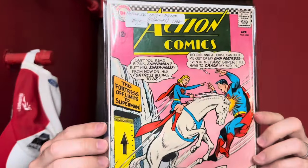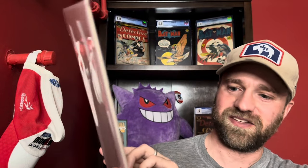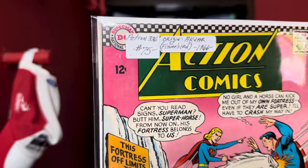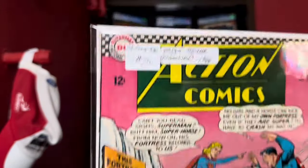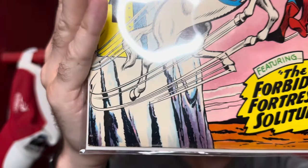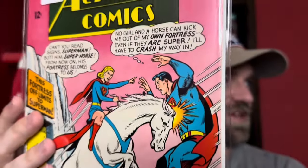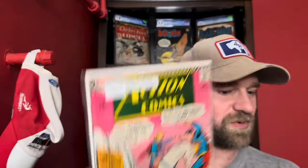To go along with that, I picked up Action Comics number 336, which also has Comet the Super-Horse on the cover, hitting Superman in the stomach. This one was actually in very nice condition, especially for a 1966 book. I was really impressed because usually these books are pretty beat up when you find them, so seeing this one in such a nice grade was cool to come across.